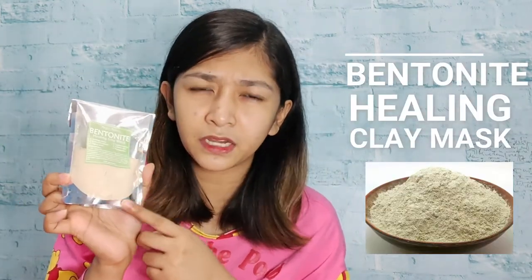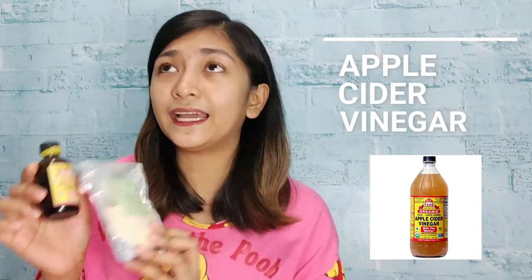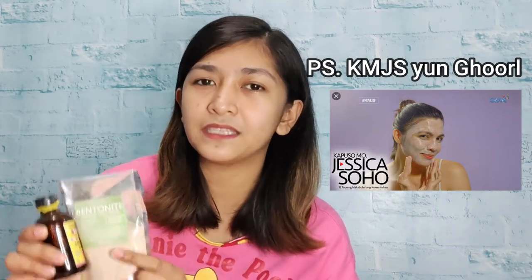This is the product that I use. It's the Bentonite Healing Clay Mask. I think you're already familiar with this one. And along with this is the Apple Cider Vinegar. I first saw it online — initially I saw it in an old video of KJMS. Then I decided to try it, and I think it really helped to lessen my pimples. Right now, puro na lang pimple marks, and medyo nagpe-fade na lang siya.